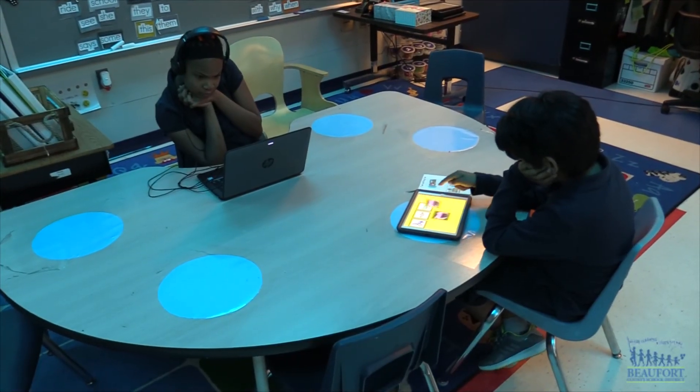In Beaufort County School District we serve more than 22,000 students. 2,082 of those students are special needs and a number of them use assistive technology.